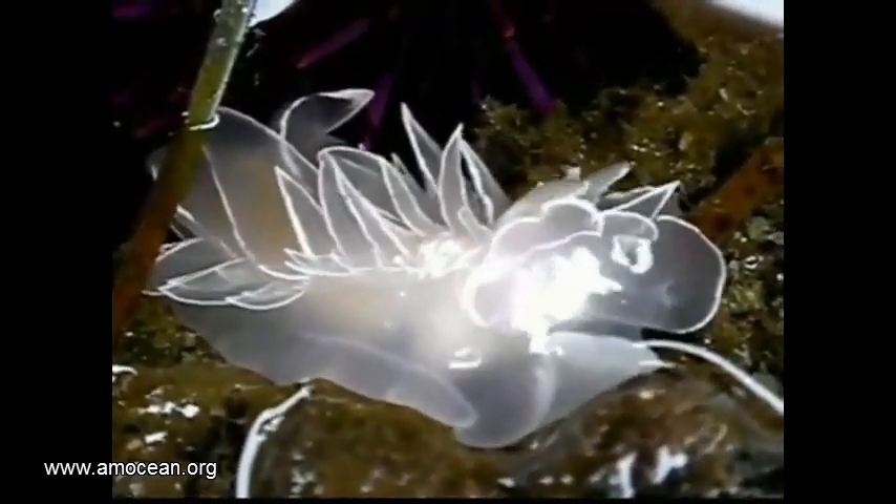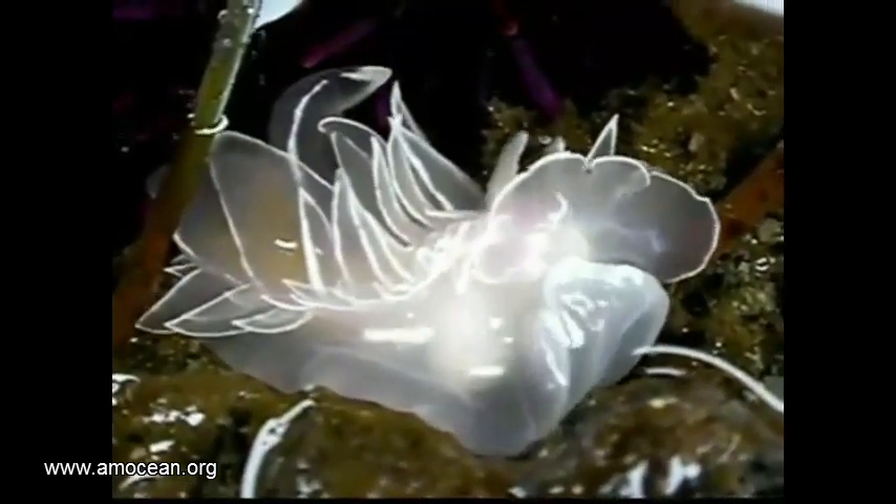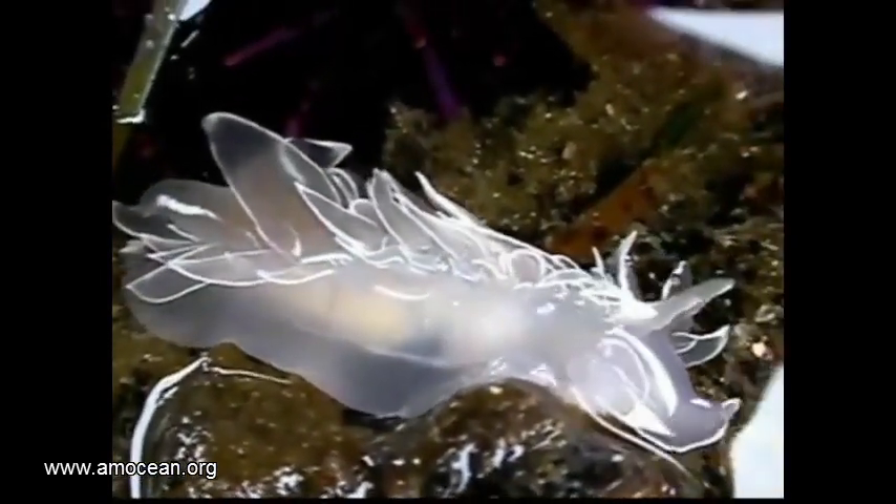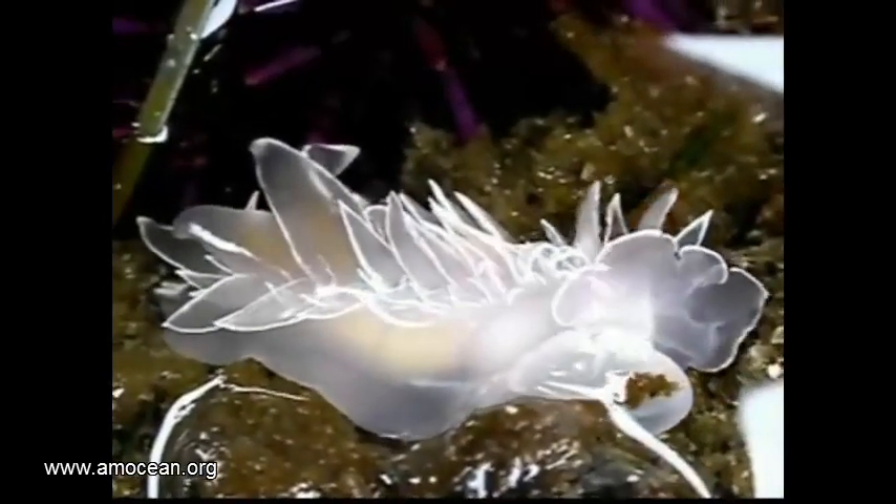Those extensions are called cerata and can have many different shapes. Nudibranchs are predators — as hard as that is to believe — but they hunt other animals, obviously only such which are even slower than the sea slugs themselves, or which are sessile, like sponges.